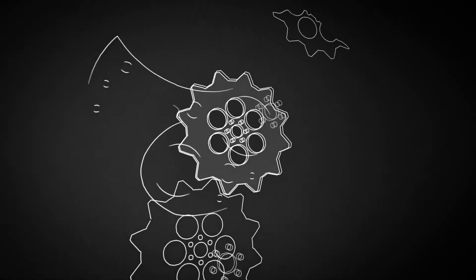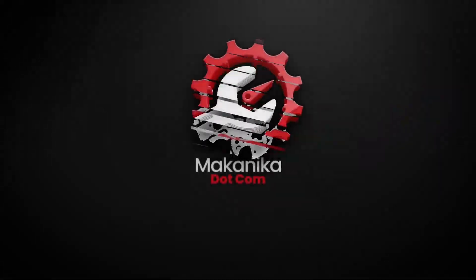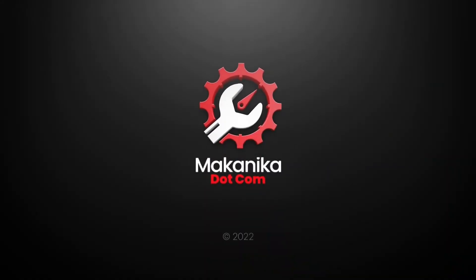Download the Mechanica.com app today and get genuine mechanics, shop for car accessories, get fuel and insurance — conveniently, securely, and faster.